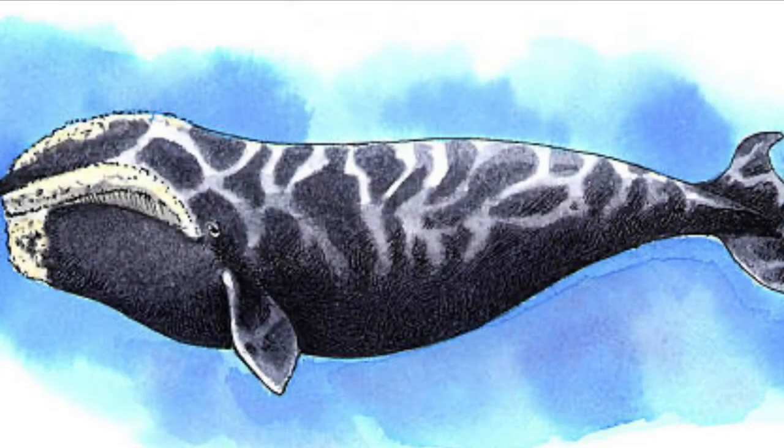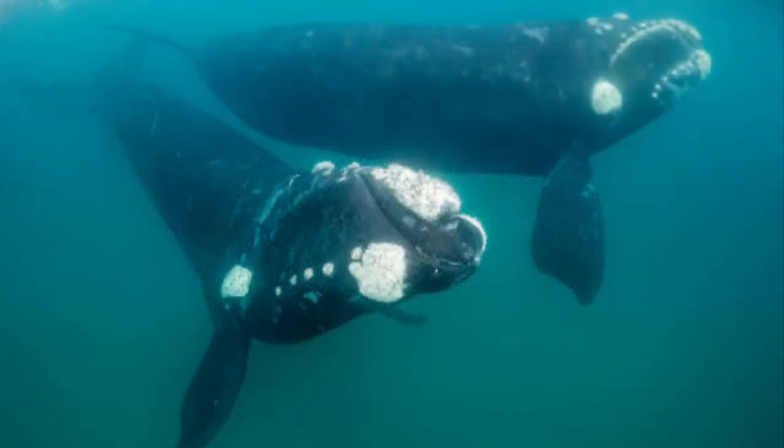Thank you for joining us today. Today we're going to talk about the right whale. The right whale is a mammal that lives in the great oceans of the world, and the images you see are of ones that populate the northern Atlantic Ocean.